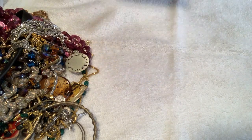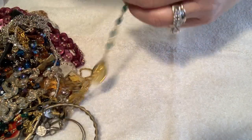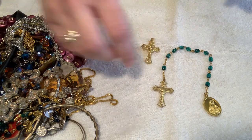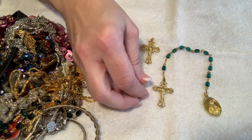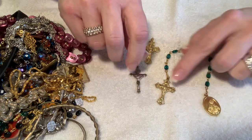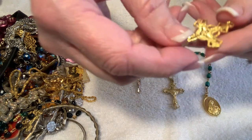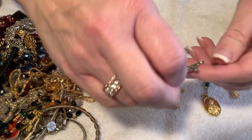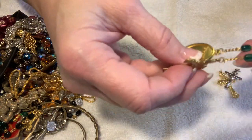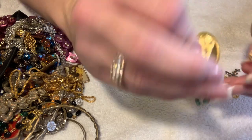If you guys see anything in the video that you like, you can email me — bvintage74 at gmail.com. I sell online and I also have a booth in a vintage shop. Here are some crucifixes: there's a gold-toned one with no markings, this is pretty though, and then there's a silver one.